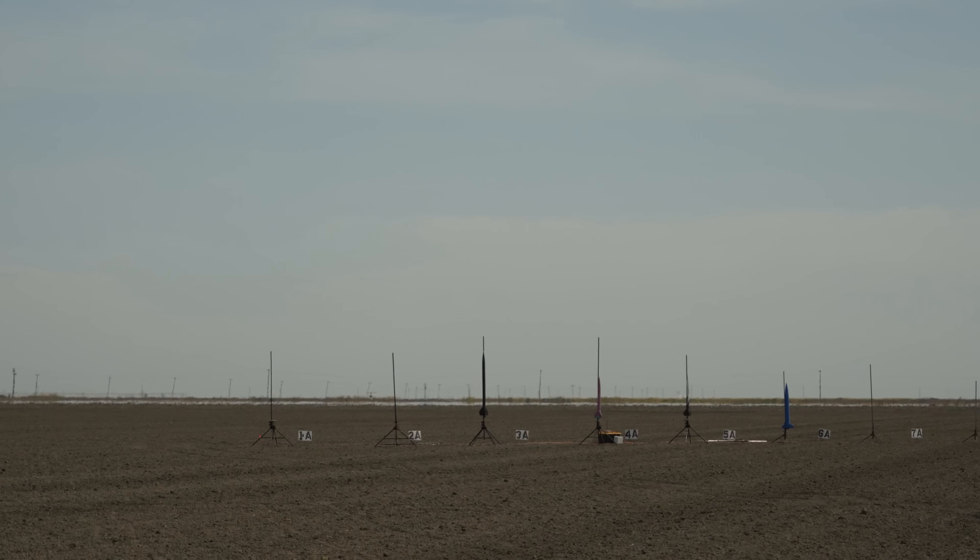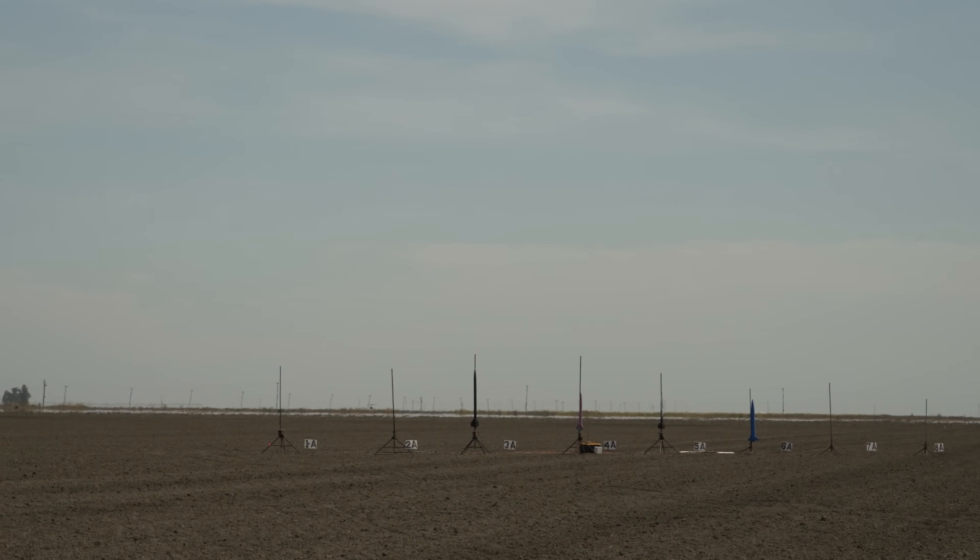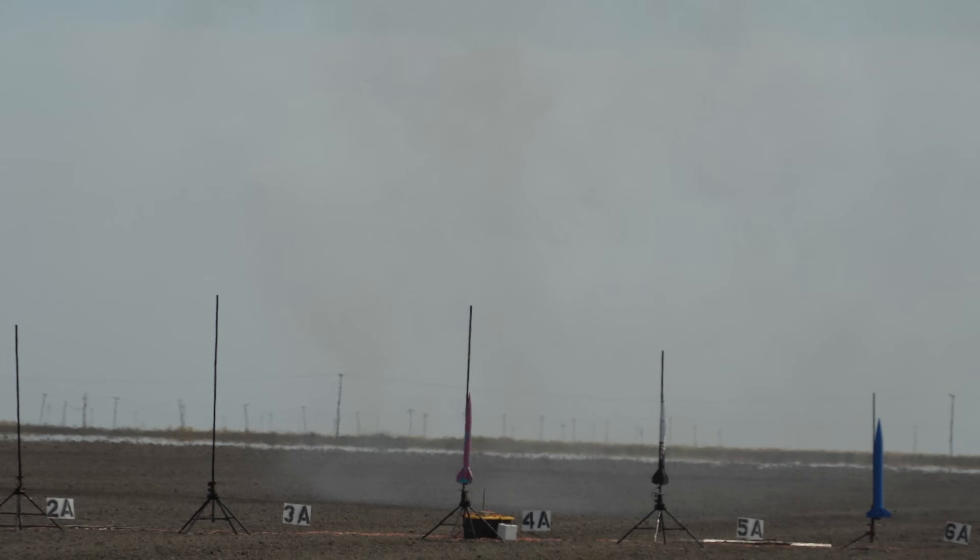Pad 3A, going in 5, 4, 3, 2, 1 — smokes. Nice and straight, right over the center of the ring. 5, 4, 3, 2, 1 — little green flame over the center of the range. Event and a chute. Nice flight, Ricky.